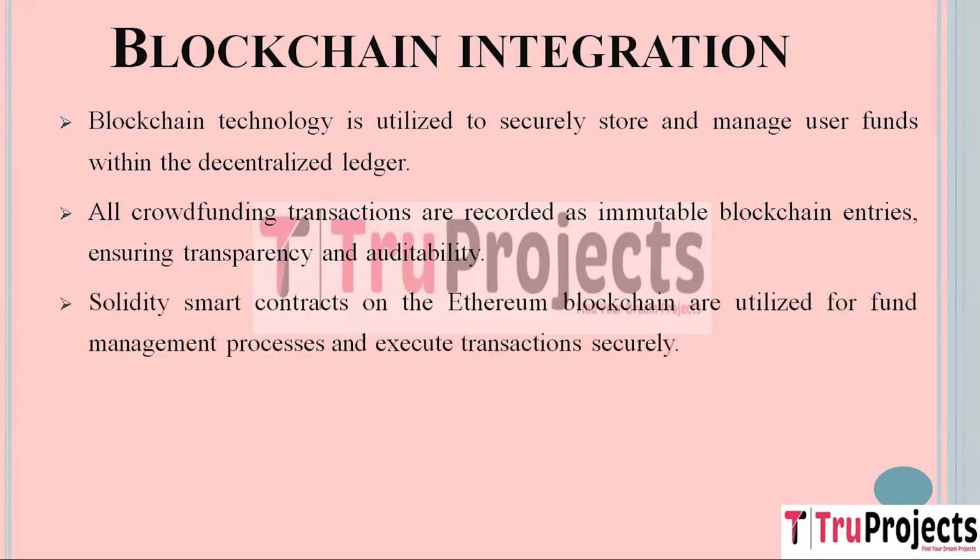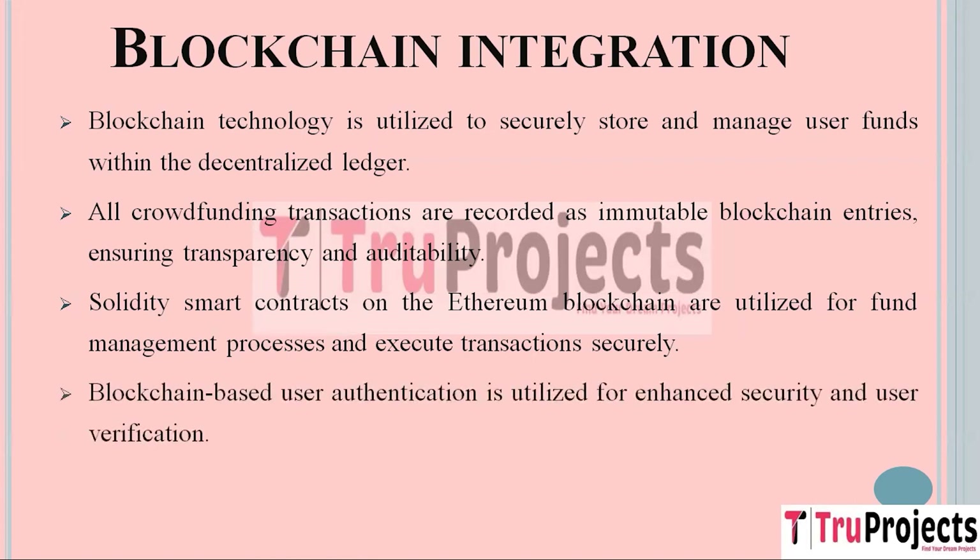Smart contracts, coded in Solidity and executed on the Ethereum blockchain, play a crucial role in various fund management processes. These contracts securely execute transactions, ensuring that funds are used according to predefined rules and without the need for intermediaries, enhancing efficiency and reducing the risk of human error or fraud. Blockchain-based user authentication is integrated to provide an extra layer of security and user verification, highly resistant to unauthorized access and identity fraud, ensuring that only authorized users can access the platform's functionalities.